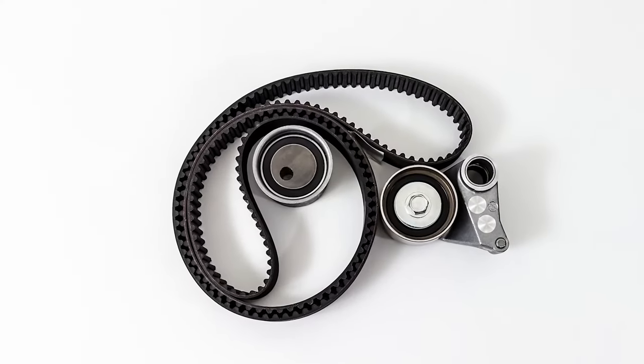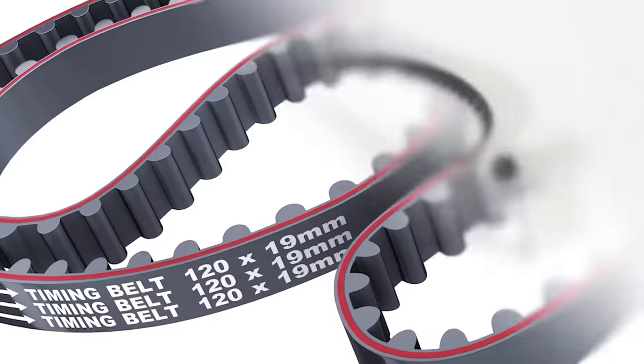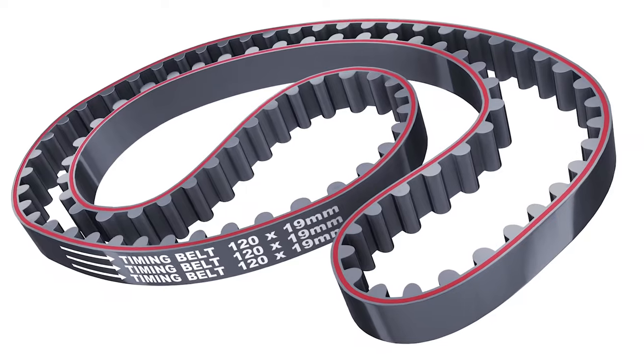As a performance upgrade, belt drives have a couple of advantages. Since a timing belt is lighter than a chain and it can absorb and isolate crankshaft harmonics from the valve train, a belt is quieter and doesn't rob additional power from the engine.